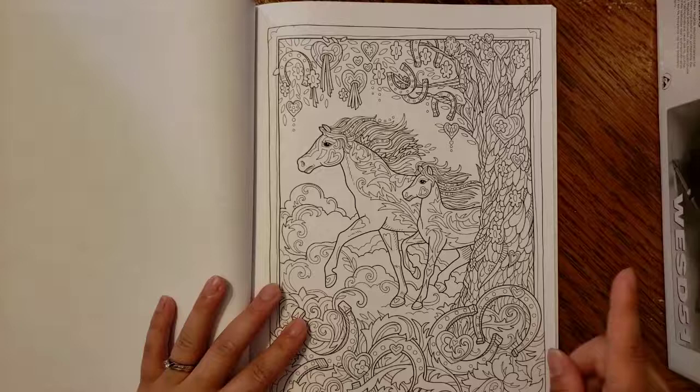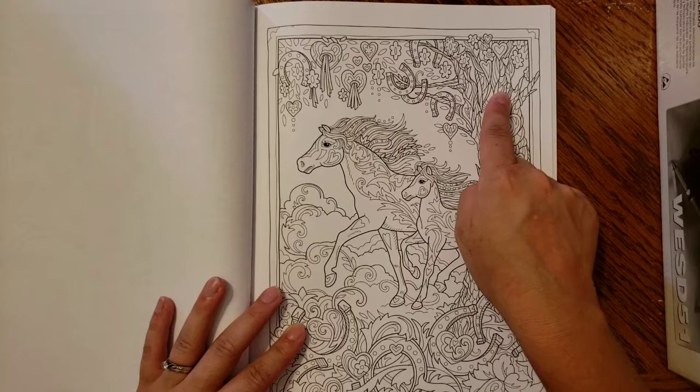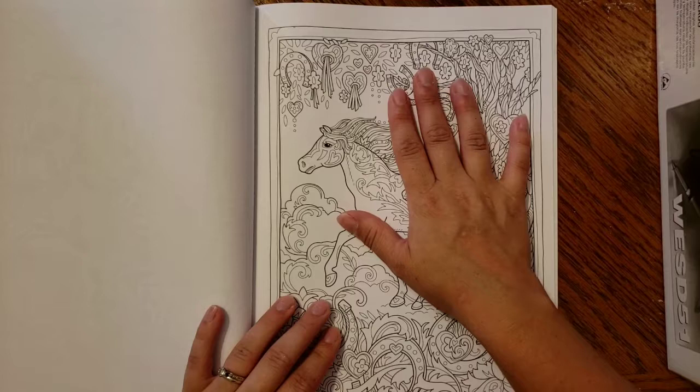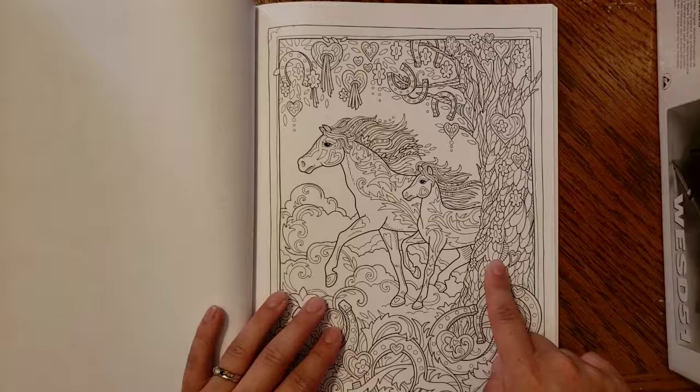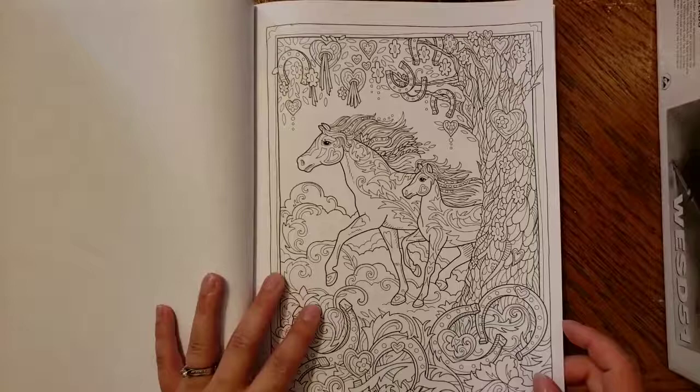Here's another one I love — you have this tree with an amazing amount of detail. Sorry guys, that was my son's video game timer going off! So we have this tree with lots of detail, all these little hearts, horseshoes, and tassel details. So cool and very unique.